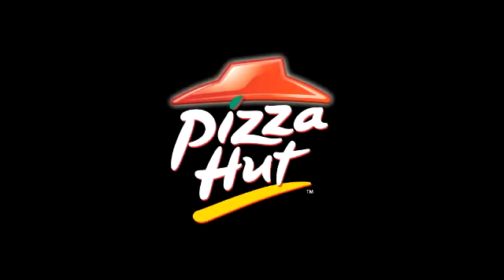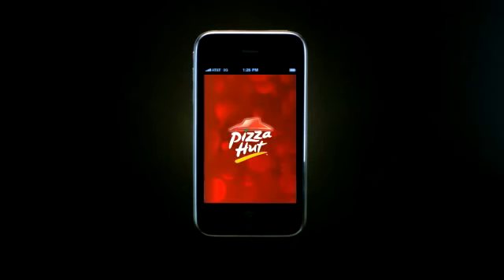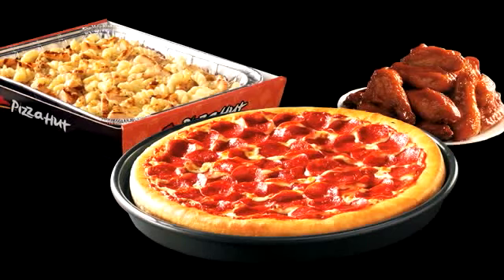Introducing the killer app for your appetite, brought to you by Pizza Hut. We've taken the coolest iPhone functionality and used it to make ordering pizza, pasta and wings easy, fast and fun.